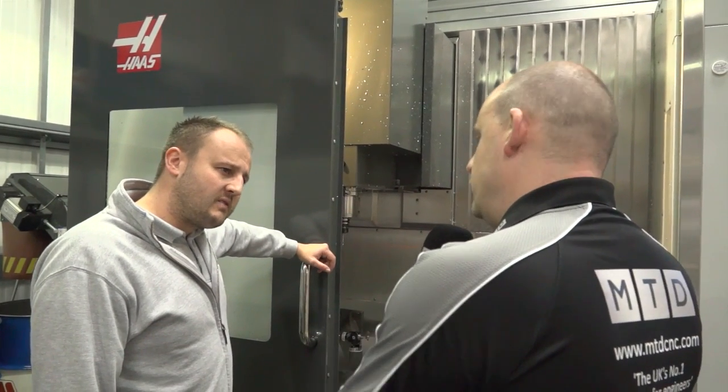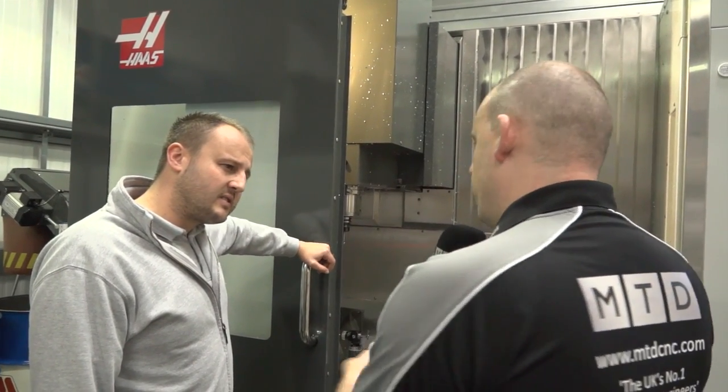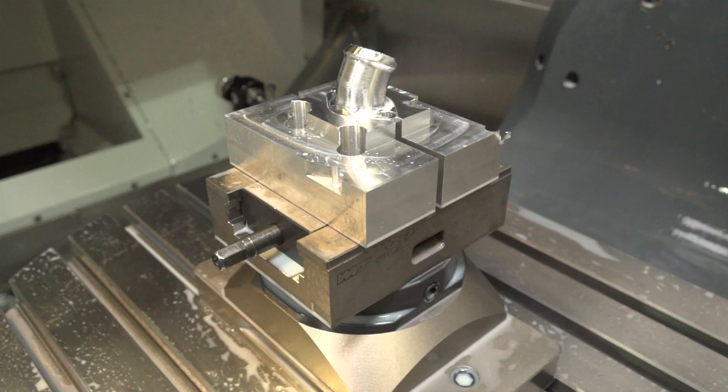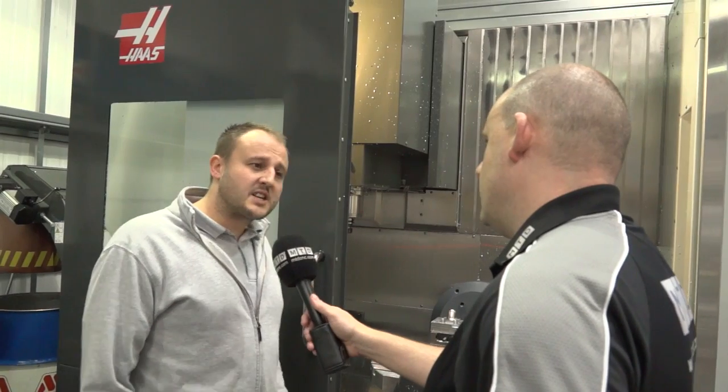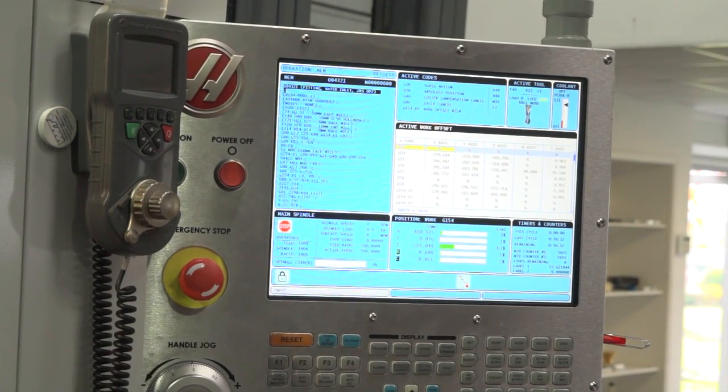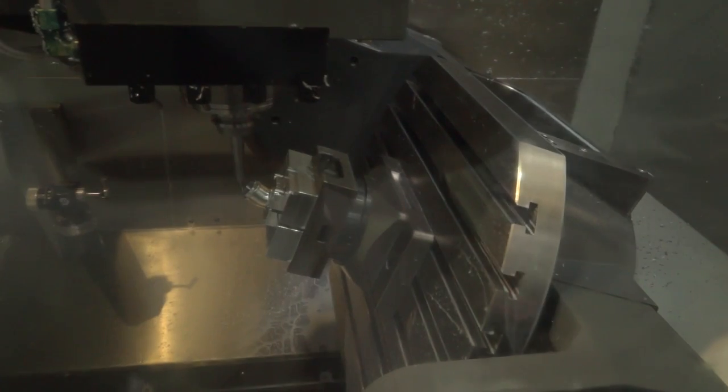Tell me about the work shift feature in the control. If you were to move a part from one place on the table to another, the control can quickly find where the component is — is that correct? Yes. With the dynamic work shift option, you program your job normally as three-plus-two, then place the part, use your touch trigger probe to set the work shift, and the Haas control converts everything so one program satisfies all — you're not spending time finding rotational center points.